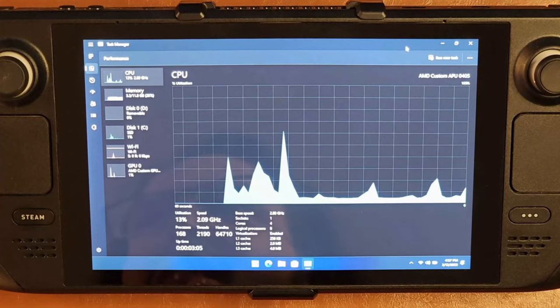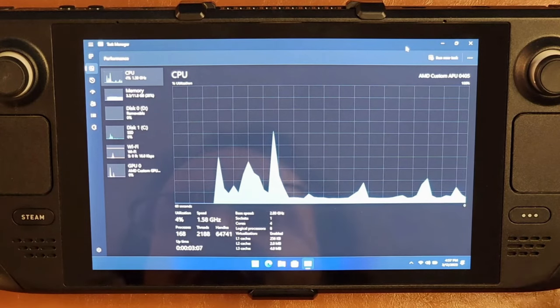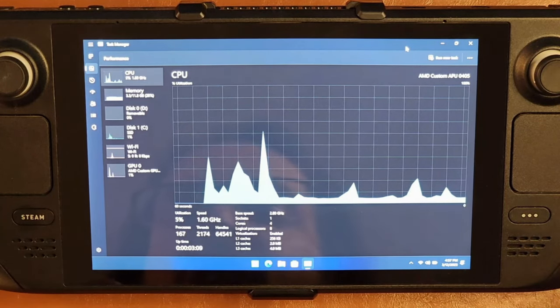One of my favorite things about the Steam Deck is how versatile it is. If you've been watching this channel, you probably know that I've recently installed Windows 11 and then even more recently a very stripped-down, very lightweight version of Windows 11 called Tiny 11 on my Steam Deck. This has brought me so much joy and encouragement to continue doing weird things with the Steam Deck.